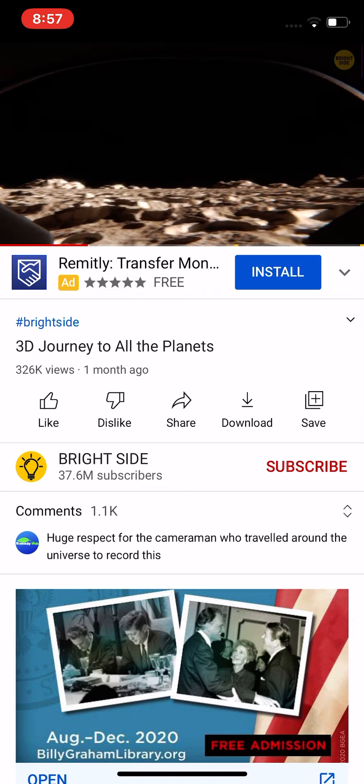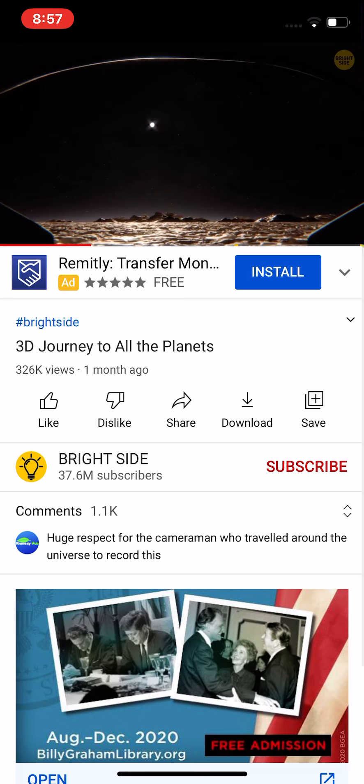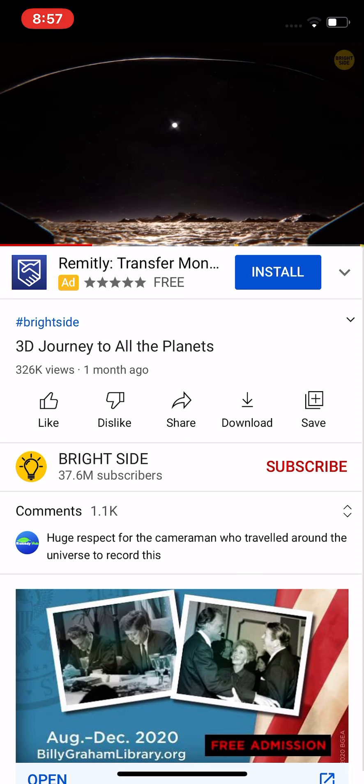That's good you're wearing a special spacesuit. Mercury doesn't have an atmosphere, and the temperatures on the planet are extreme — 800 degrees!